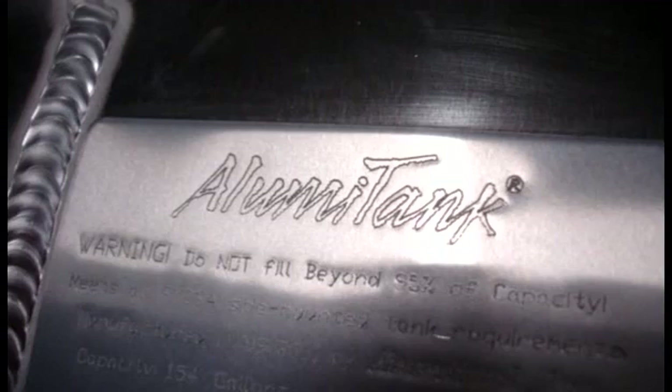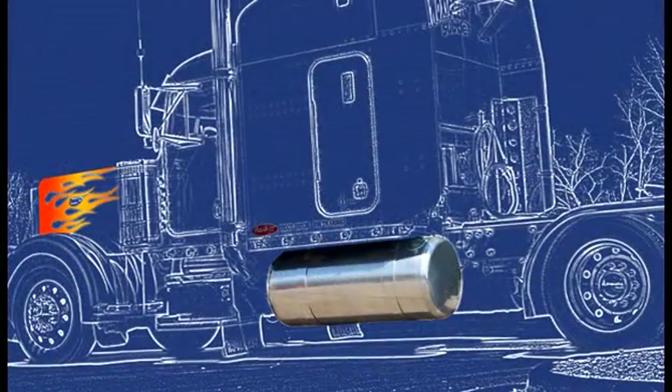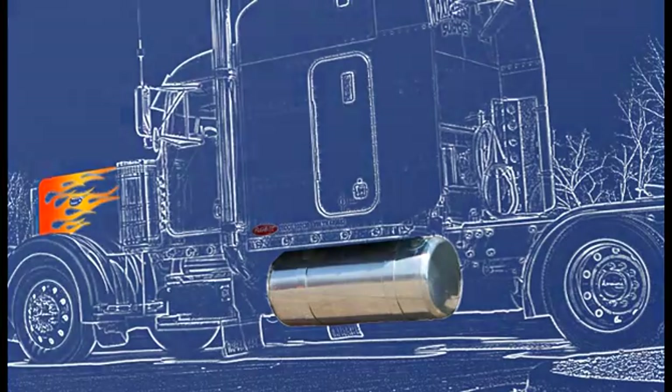In this demonstration we'll be dropping a 149 gallon Kenworth style tank and a 138 gallon Peterbilt style tank.